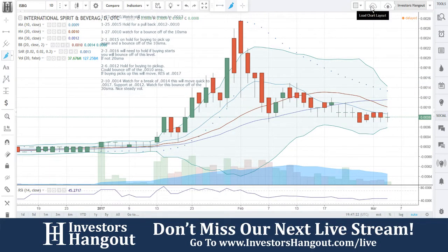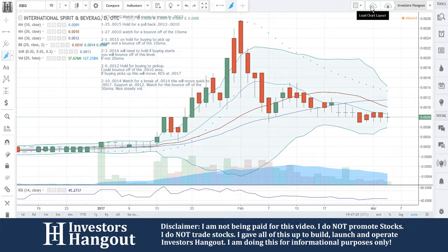Watch for a break at 0014 — this will move quick to 0017. Support at 0012. Watch for this bounce off the 30-day simple moving average. Nice, steady volume. That was then.